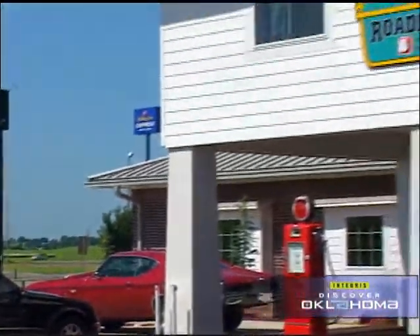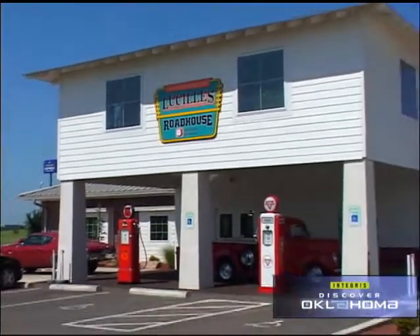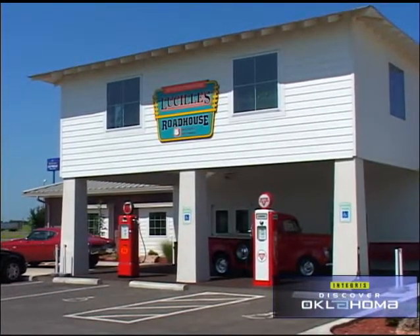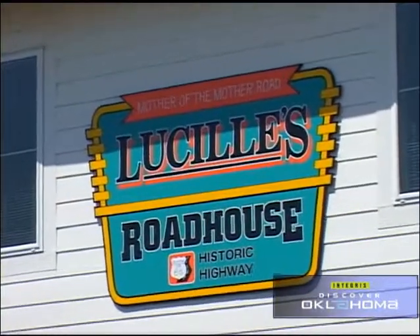Just down the road in Weatherford, the man who bought Lucille's in Hydro has recreated the old building and then some. It's called Lucille's Roadhouse. We wanted to look like Lucille's as much as possible, but have some additional features. We came together with a plan and after several revisions, even designed a logo. We started working on this, put it all together, found a local builder, and everything kind of came together.